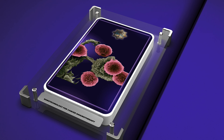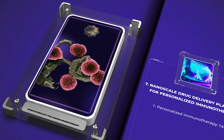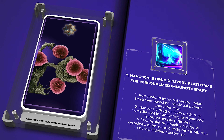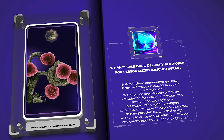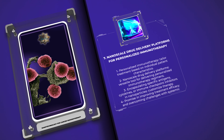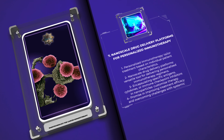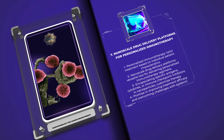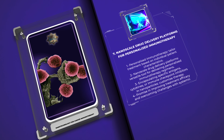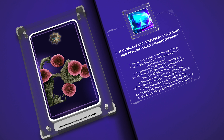Personalized immunotherapy aims to tailor treatment based on individual patient characteristics. Nanoscale drug delivery platforms provide a versatile tool for delivering personalized immunotherapy regimens. By encapsulating specific antigens, cytokines, or immune checkpoint inhibitors in nanoparticles, the therapy can be customized to target patient-specific tumor antigens. This approach holds promise for improving treatment efficacy and overcoming challenges associated with systemic immunotherapy.